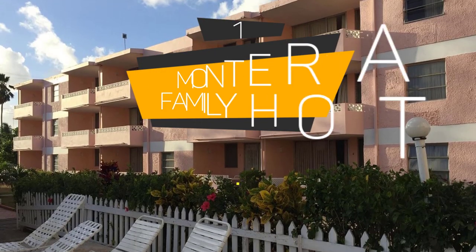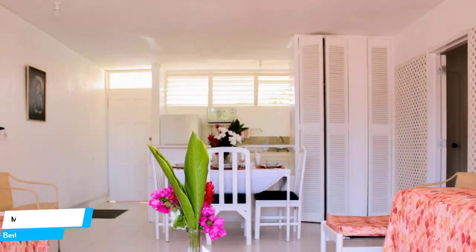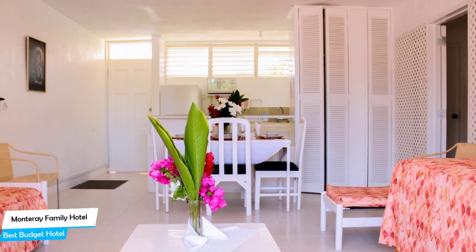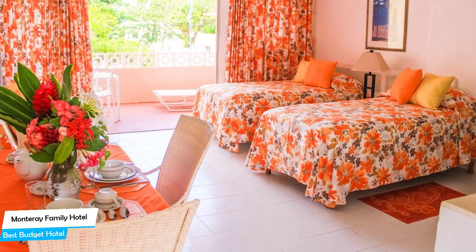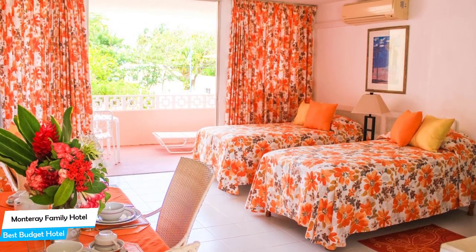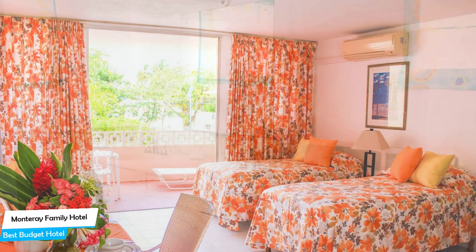Number 1: Monterey Family Hotel – Best Budget Hotel. If you're on a budget and want to spend your hard-earned money on activities in Barbados rather than paying a large amount for a hotel room, then the Monterey Family Hotel would be a great choice. Considering its price, it offers everything you might need and has a good location. In my honest opinion, this is probably the best value-for-money hotel in Barbados.